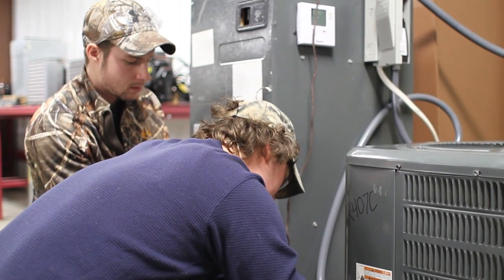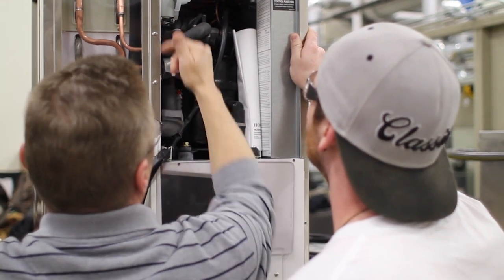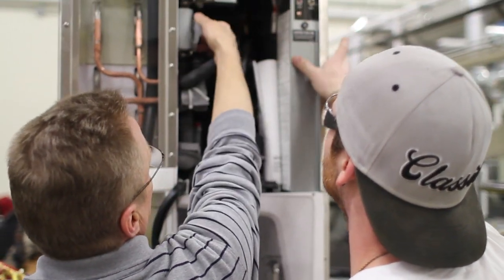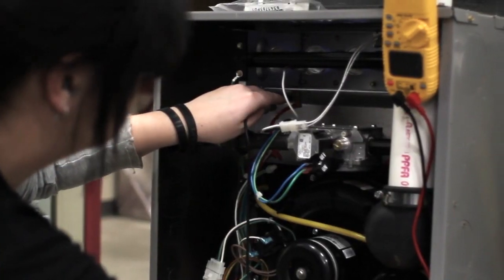We have a 50-ton chiller in our lab. We have a bunch of equipment — ice machines, everything from commercial refrigeration. We have an install room where they're not just taking theory; they're learning hands-on how to install and how to troubleshoot. We have a lot of equipment here.